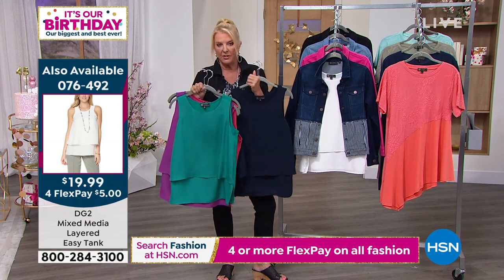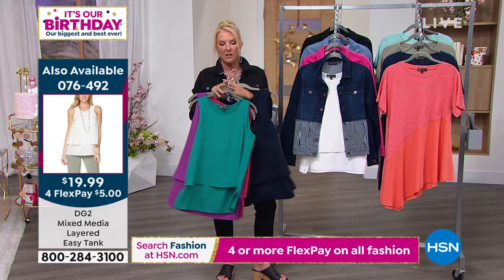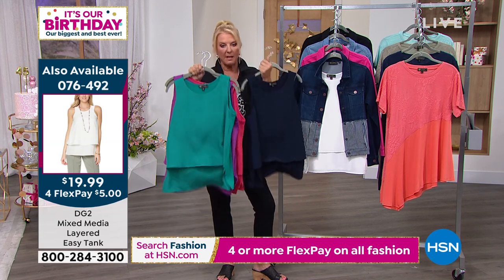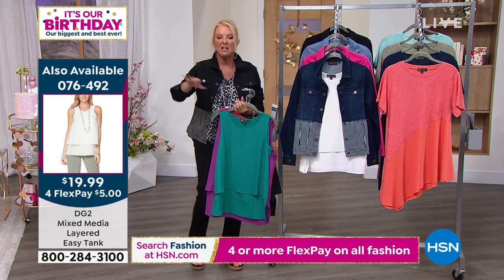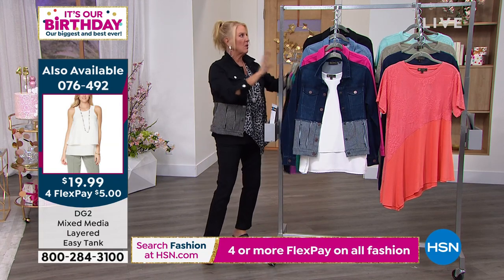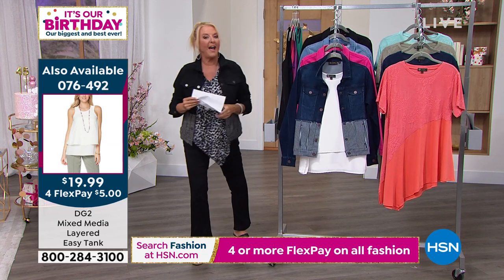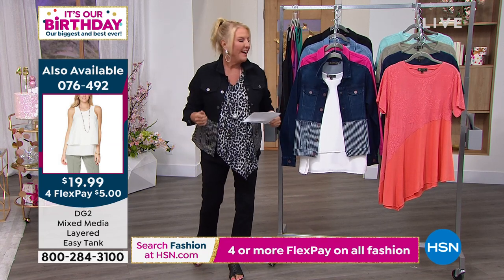I'm going to tell you, these will not last all day long. We have extra small through 3X. They're the most popular top she's ever created and this is the time to absolutely get more than one. Even if you're new to it, you can exchange it if you get the wrong size or whatever. They are my favorite top in the HSN world — I don't say that about everything I wear.